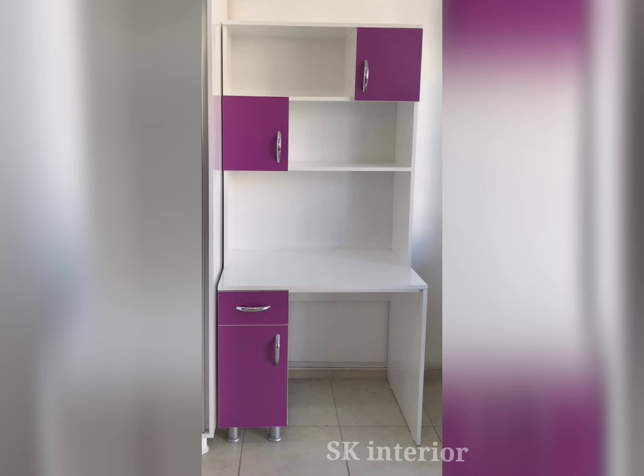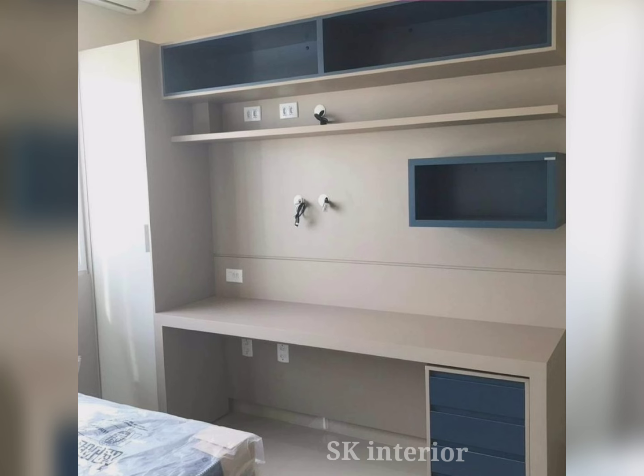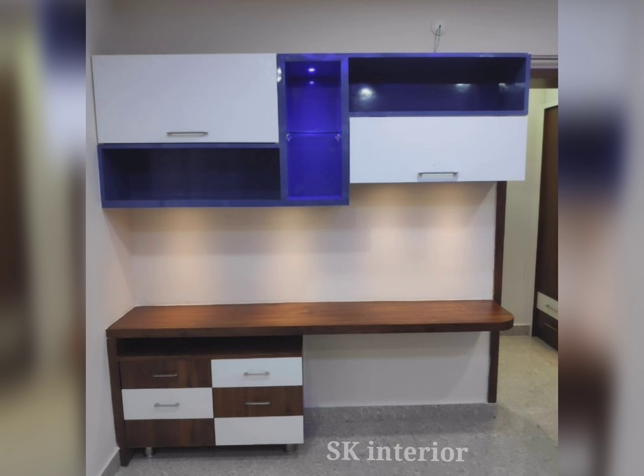A study table is a place where you sit every day and study, which helps you store and organize study materials like books, stationery, and notebooks used in our daily life. While using a study table, we can avoid health issues like back pain and can keep everything near us.